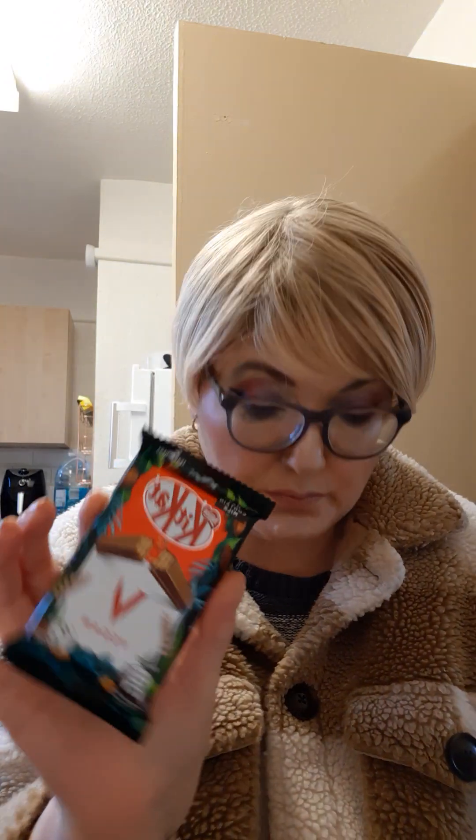Kit Kats — good old vegan ones. These are a quid each. They've moved all the free-from section now because of all the Easter eggs, so they moved it to the end of the free-from aisle, and I think it works really well there because you can find everything you need all in one place.